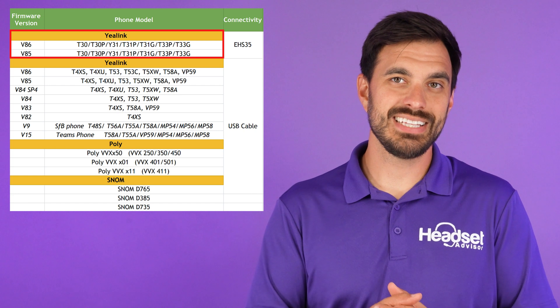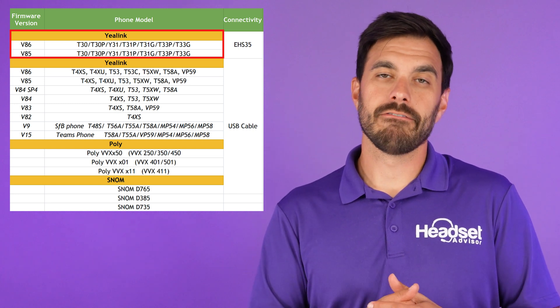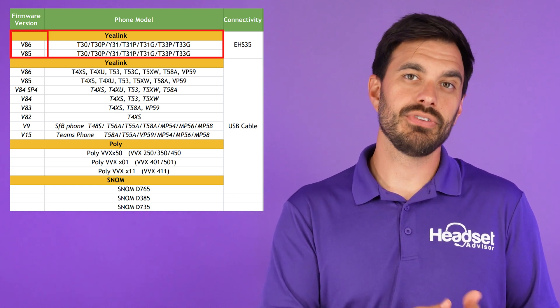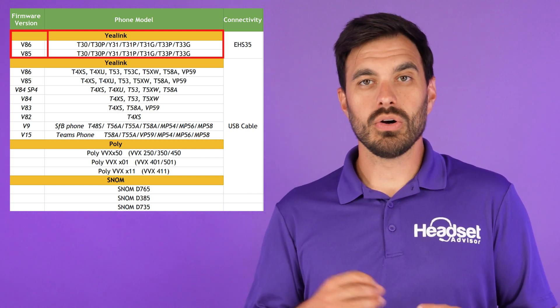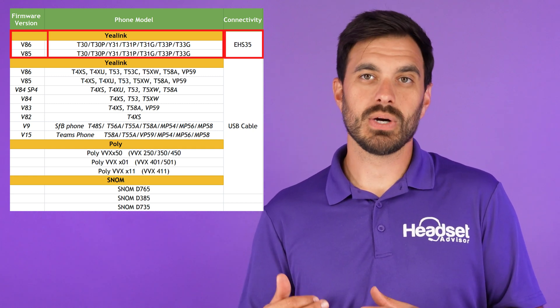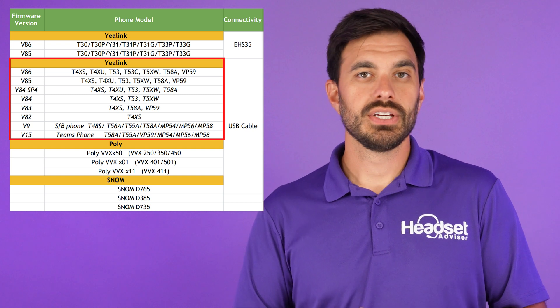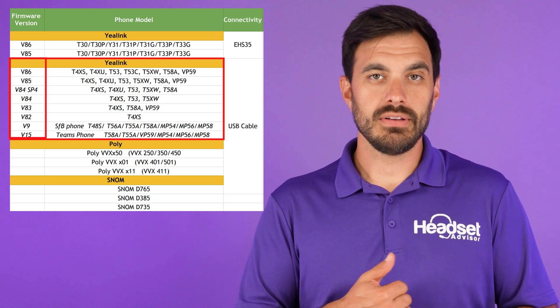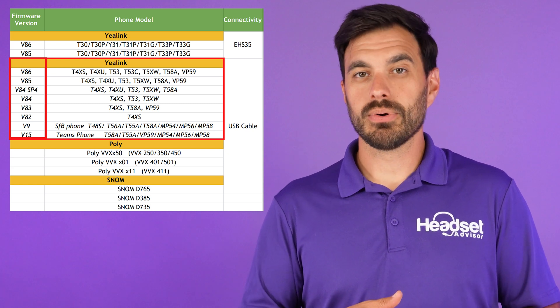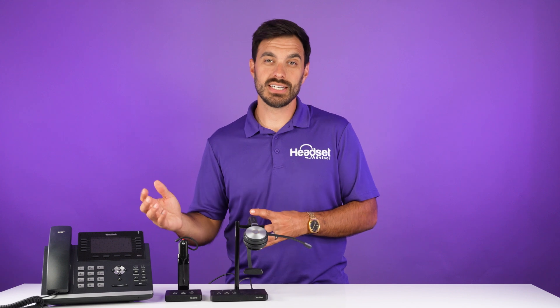For example, the T30, T30P, T31, and T33G require a phone firmware version of either V86 or V85. Also with those T series phones, you need the EHS35 adapter in order to plug in these wireless headsets to the phones. When you look at the T4 series of Yealink phones, you need to be on version 86, 85, 84, or 83. If your phone is not up to that level or greater, it is not going to support Yealink wireless headsets — and this is why you may not be able to answer phone calls.